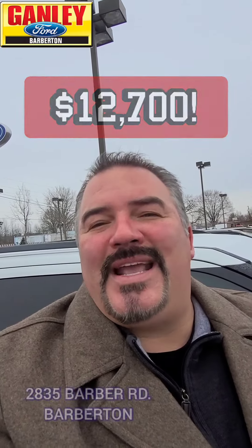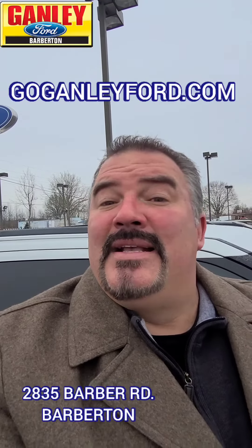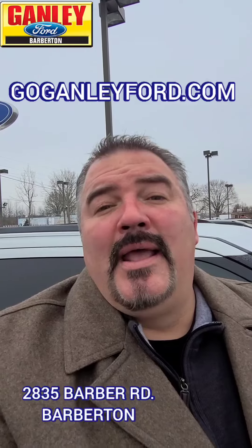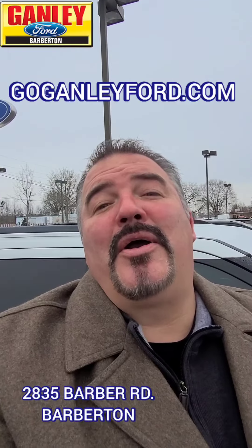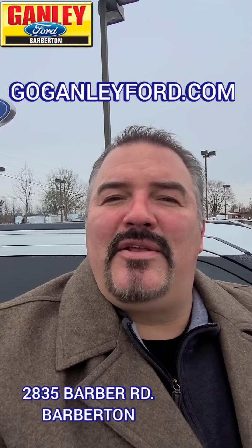Right now at Ganley Ford, 2835 Barber Road, Barberton. Check us out online at goganleyford.com. See this deal and lots of great deals on our used lot, and super great deals on our brand new vehicles as well. You've got to check them out. Hopefully we'll see you here at Ganley Ford in Barberton.